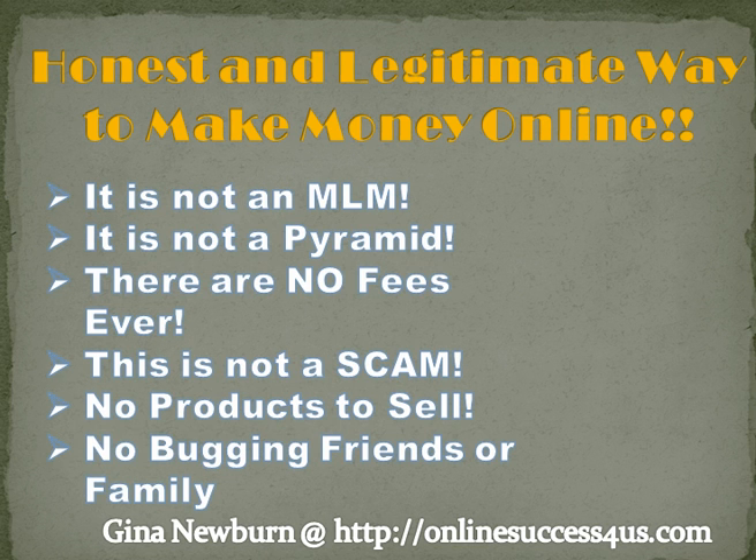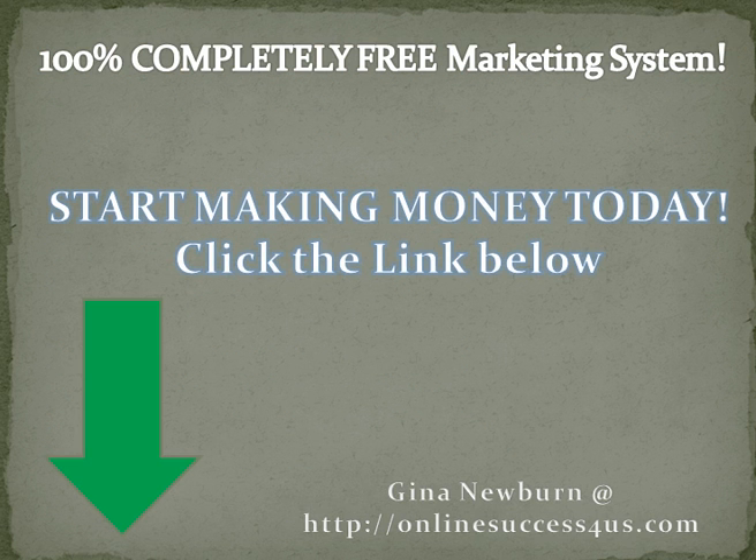There's no cold calling, and there's no bugging friends or family with this system. I highly recommend this program to anyone who's looking for a way to make money online. It's given to you completely free and gives you all the tools and resources to show you exactly how you can start making money online today. Click on my link below in the description. This will not cost you a dime to check it out. It'll take you to my website, Onlinesuccess4us.com. Go to the bottom of my website, click on the button, and it'll take you to a video that'll tell you exactly how we make money online.